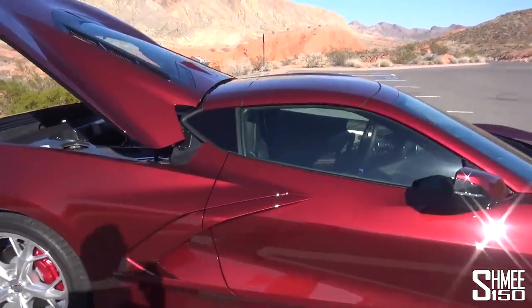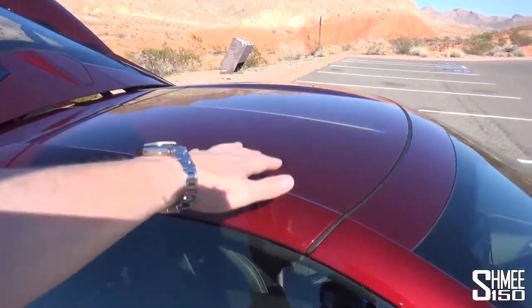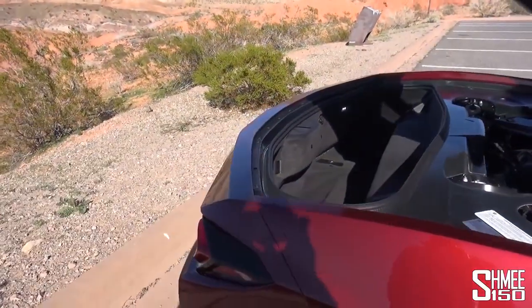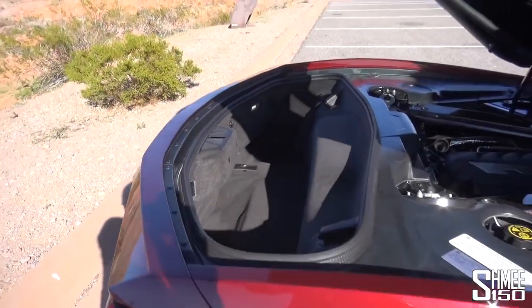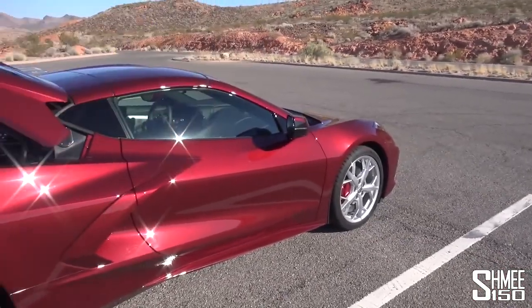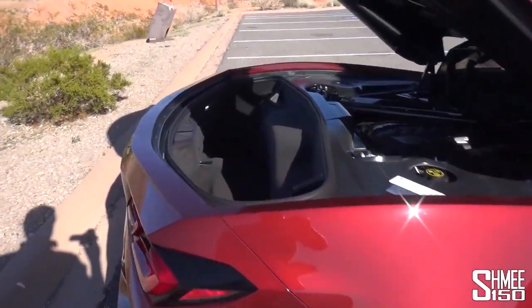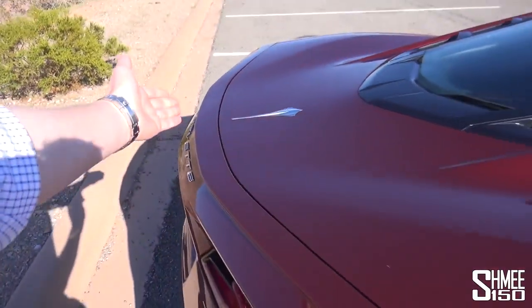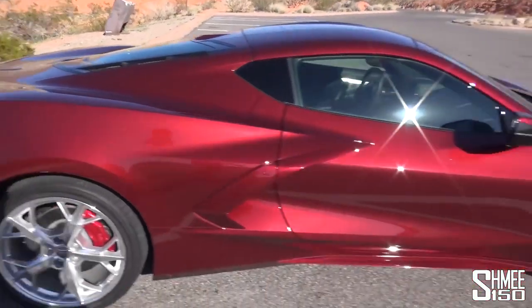Another thing you can do — this is a Targa top. This roof panel can be unlatched and it can actually stow away back here. You can also use this space for golf clubs, still the kind of industry measurement for luggage space available. You have a frunk as well, a trunk up at the front. So a pretty practical take on the mid-engine supercar. It actually has soft close, which is quite nice as well.